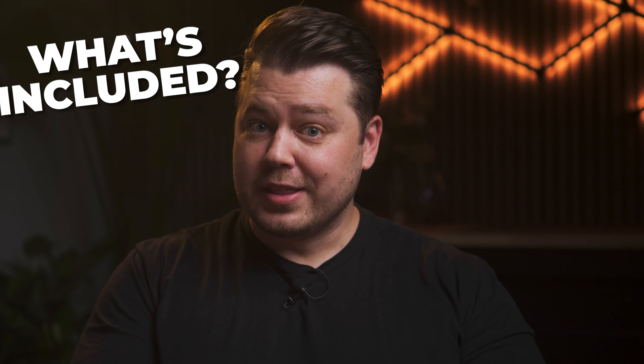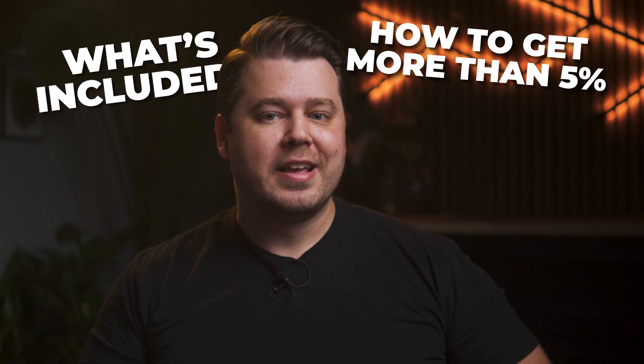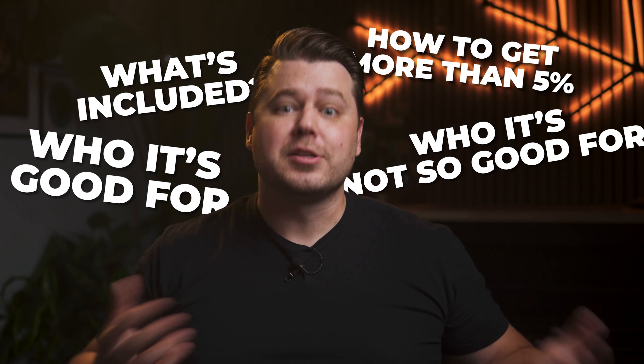While this is a very simple credit card on face value, there's actually quite a bit to talk about. In this video, we're going to cover what's actually covered in these 5% categories, how to get even more than 5% back with this card, and finally, who this card is good for and who it's maybe not so good for.